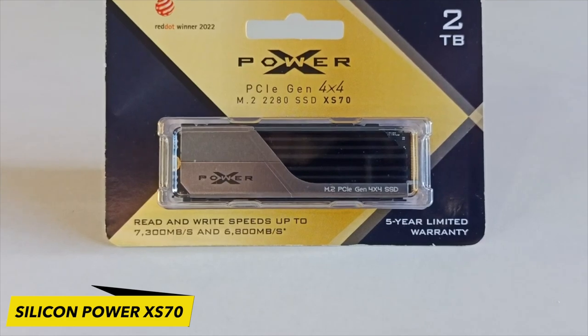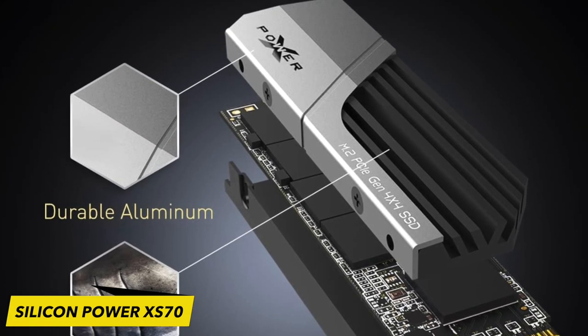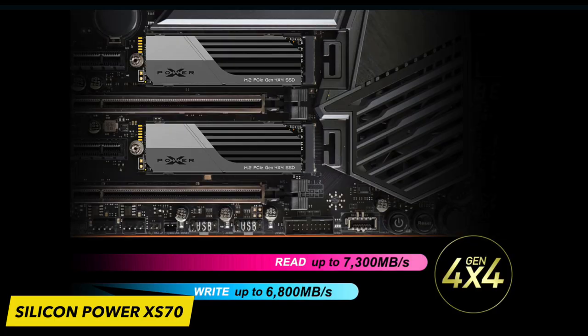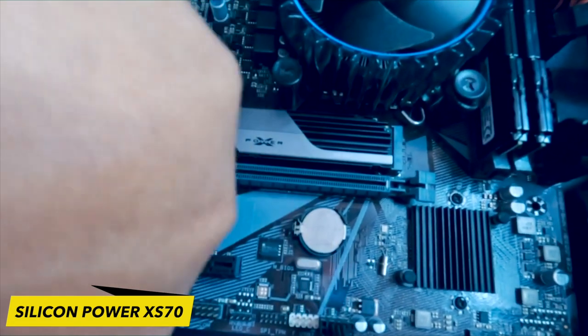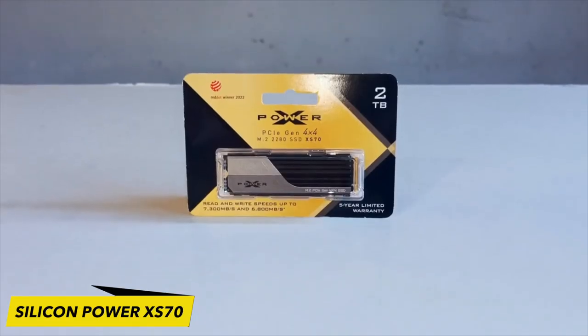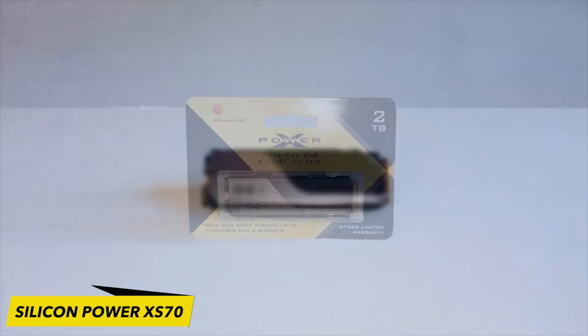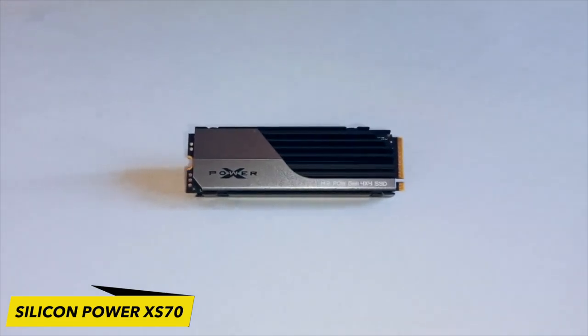The 2TB XS70 exhibits impressive rated sequential read and write speeds, reaching 7,300 MB/s and 6,800 MB/s respectively. These speeds approach the limits of the PCIe 4x4 interface when accounting for overhead. Equipped with the latest Phison controller and high-performance NAND flash memory, the Silicon Power XS70 is well-equipped to compete with the top SSDs available in the market.